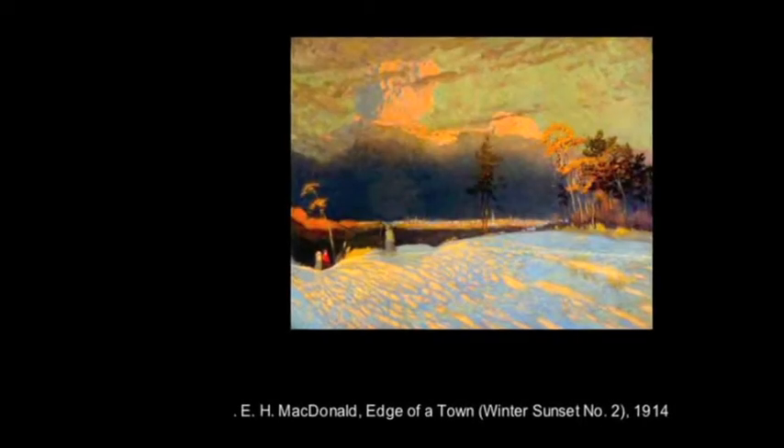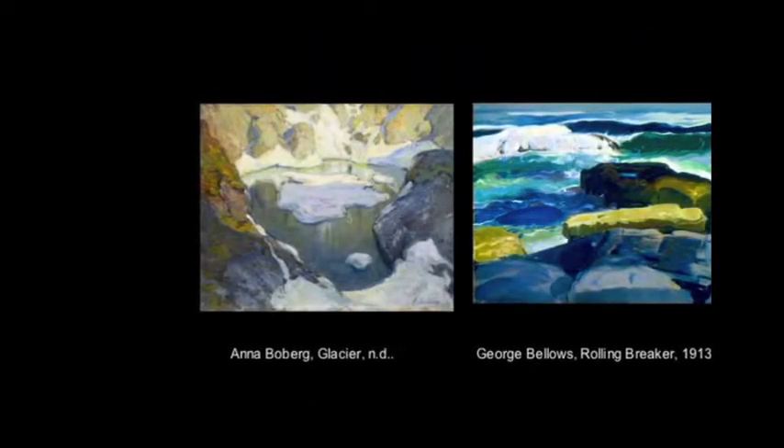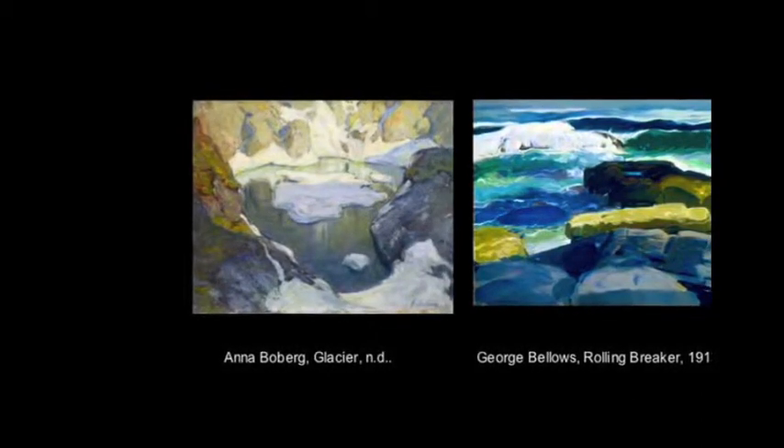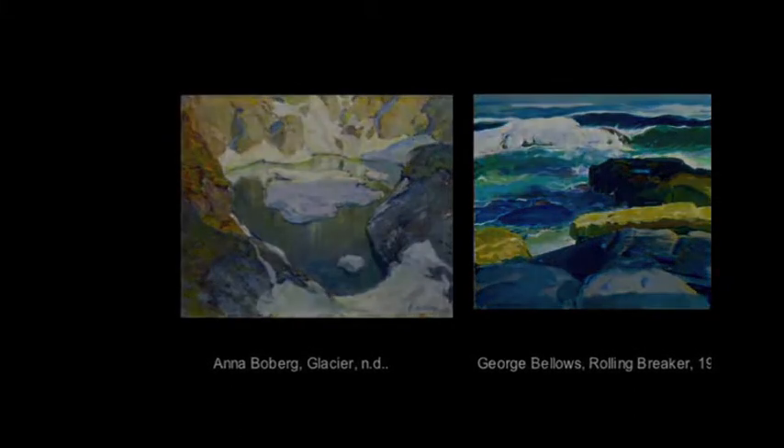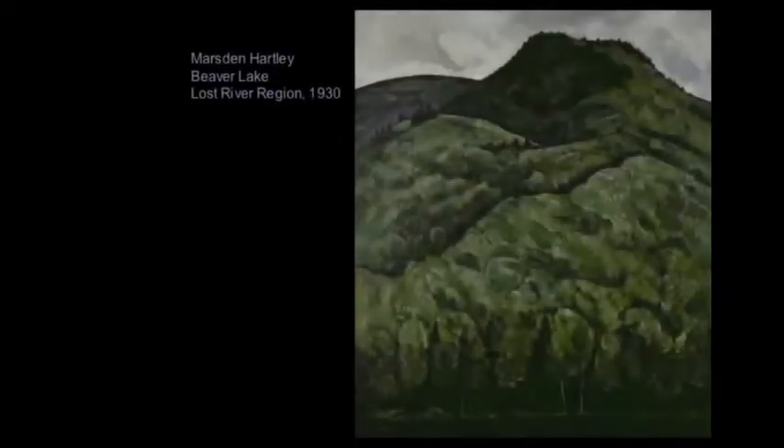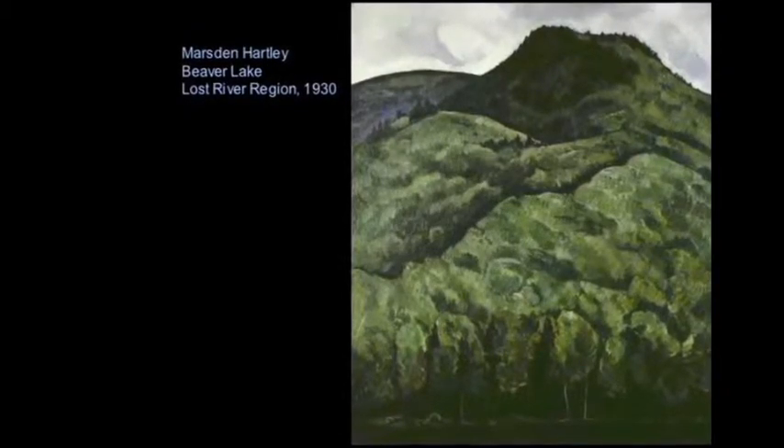Few US-based artists testified to having seen the Scandinavian exhibition at all. Some, like George Bellows, whose work underwent a radical change in 1913, mention the Armory Show as the stimulus for his renewed approach to painting. Others, such as Marsden Hartley, may have seen the catalog of the Scandinavian exhibition.